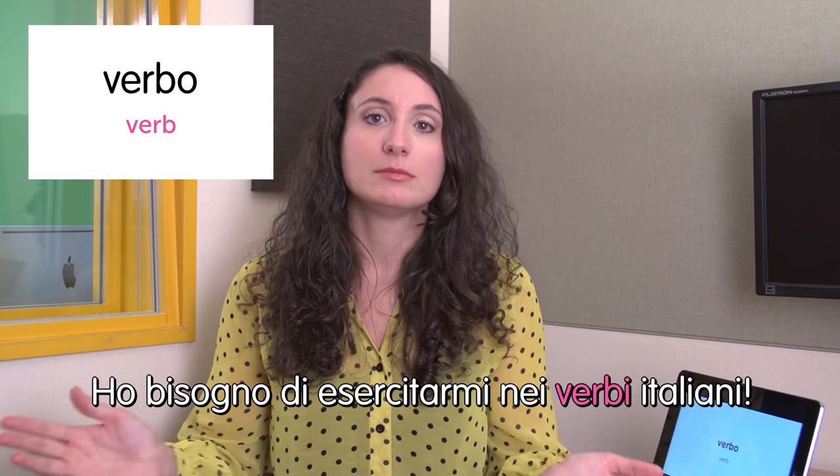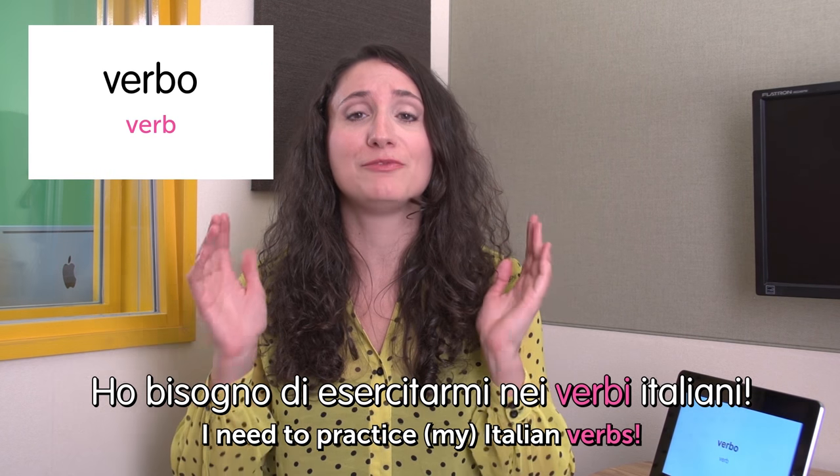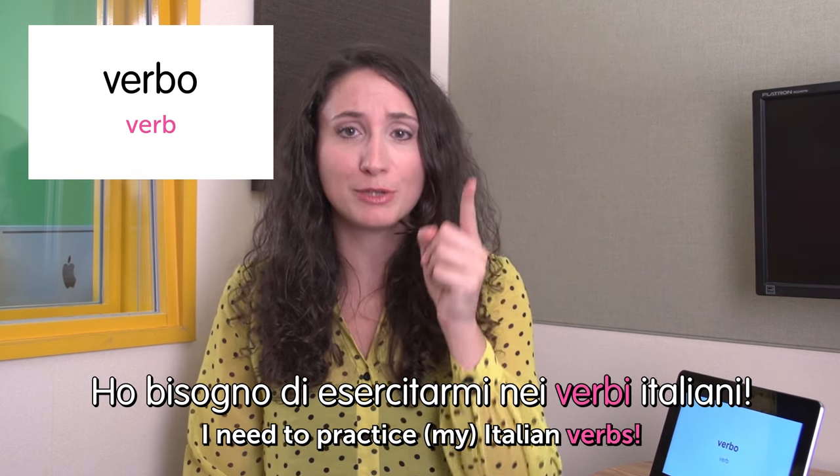Next word: verbo — verb. Verbs! In Italian they're the most difficult part of Italian grammar, I guess. Ho bisogno di esercitarmi nei verbi italiani. I need to practice my Italian verbs. Please, practice the verbs.